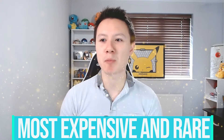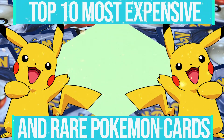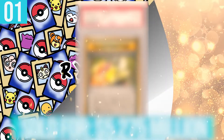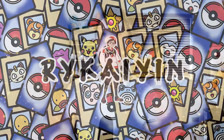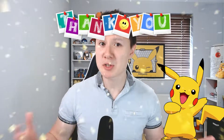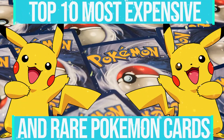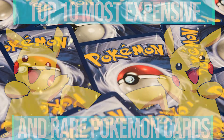Today we are looking at the top 10 most rare and expensive Pokemon cards in the world, so get ready because this is going to be an epic video. Hey heroes, hope you're all having an amazing day. I'm Rai Kain, thank you so much as always for taking the time to check out my brand new video and as I mentioned in the intro, today we are checking out the top 10 most rare and expensive Pokemon cards in the world.